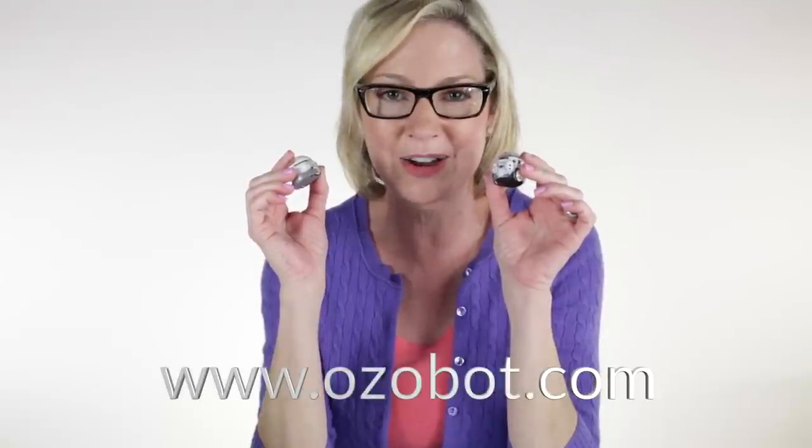That's my breakdown of Evo and Bit. To learn more and get one of your own, go to Ozobot.com. Thanks for watching.